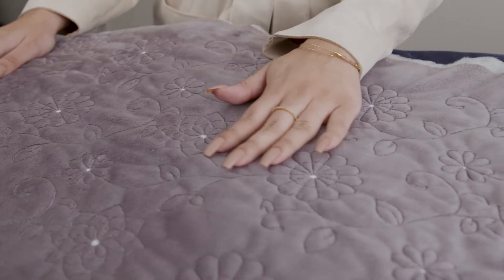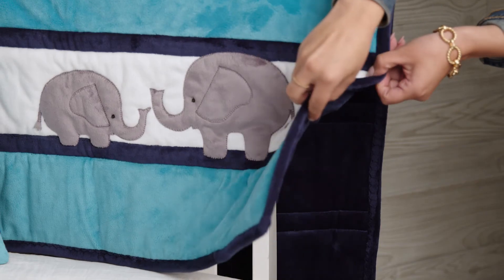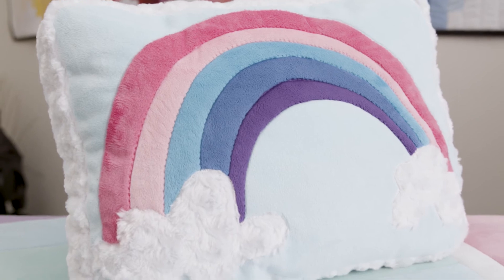Cuddle 3 is perfect for machine quilting. The higher pile of Cuddle really enhances and shows off the machine quilting beautifully. Cuddle 3 is perfect for backing for any cotton or cuddle quilt, an integral fabric for applique, and beautiful for decorative stitching when you want the design to show, but not steal the show.